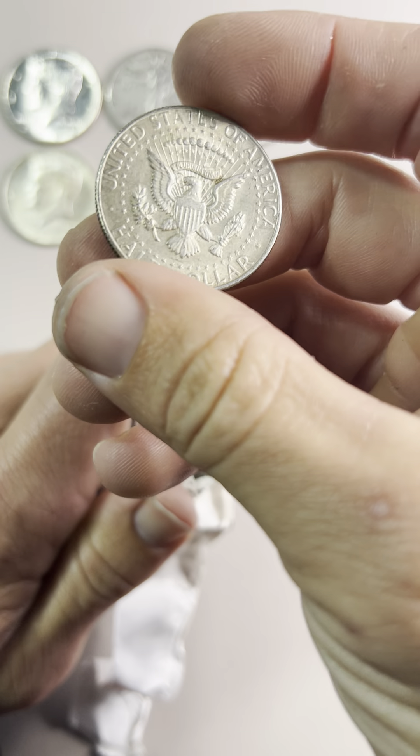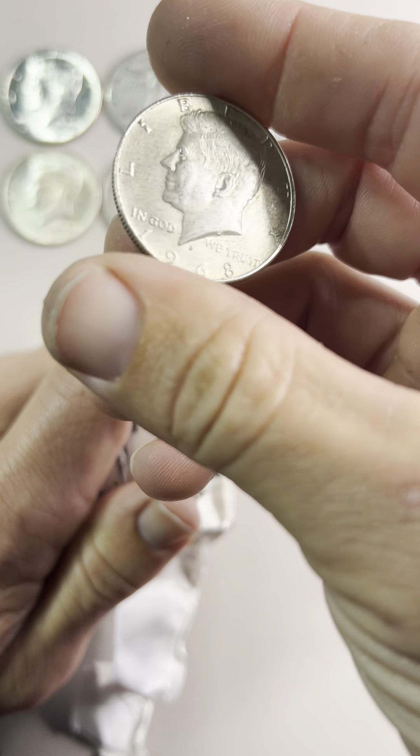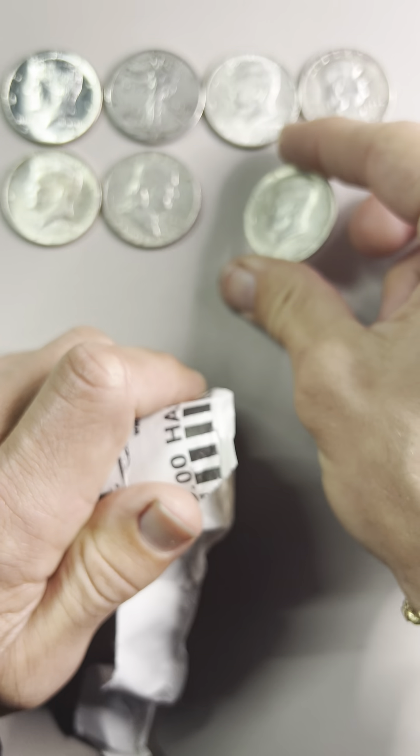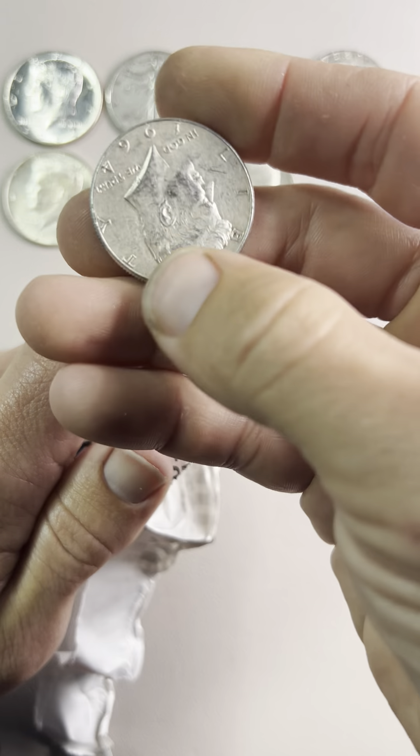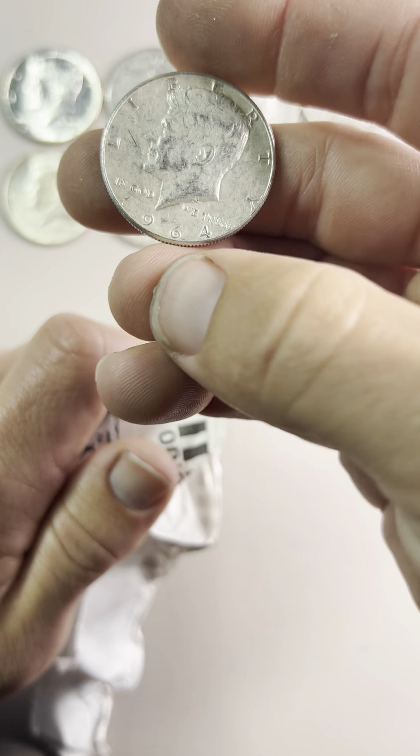1968. Kennedy — that's in okay shape. There's the roll presenter, 1964.